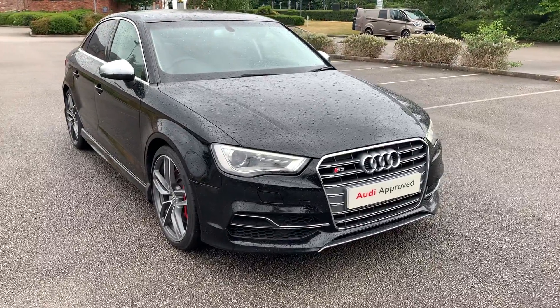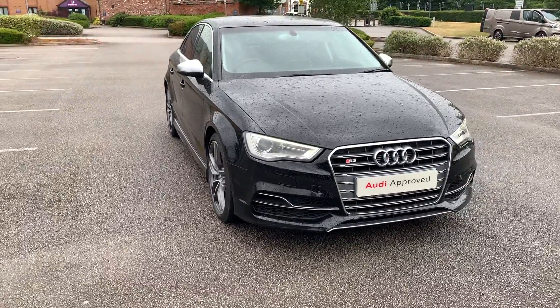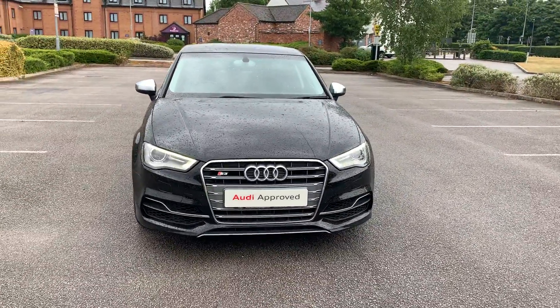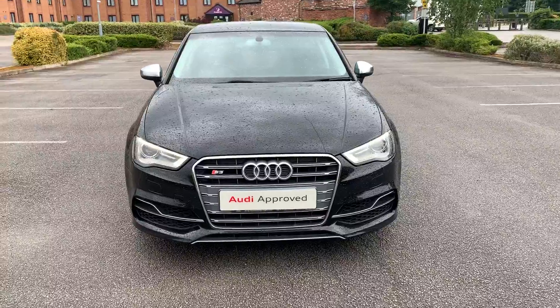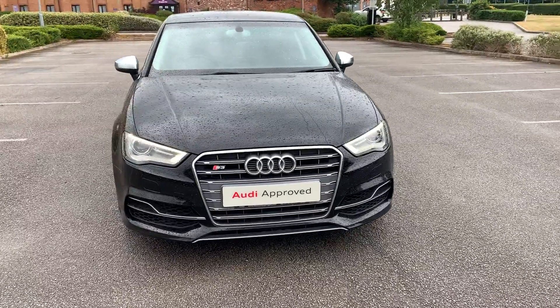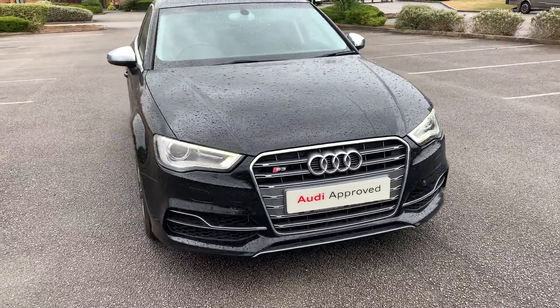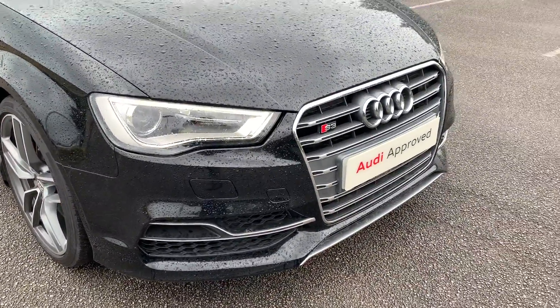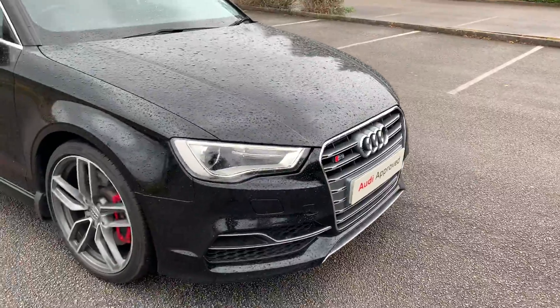Hi and welcome to Stafford Audi. Just like to give you a quick walk around this used Audi S3 saloon that we currently have in stock. This car is a 2.0L TFSI Quattro, it's an automatic and it's finished in brilliant black. At the front of the car we have the daytime running Audi headlights and we also have the S3 badging on the front of the grille as well.